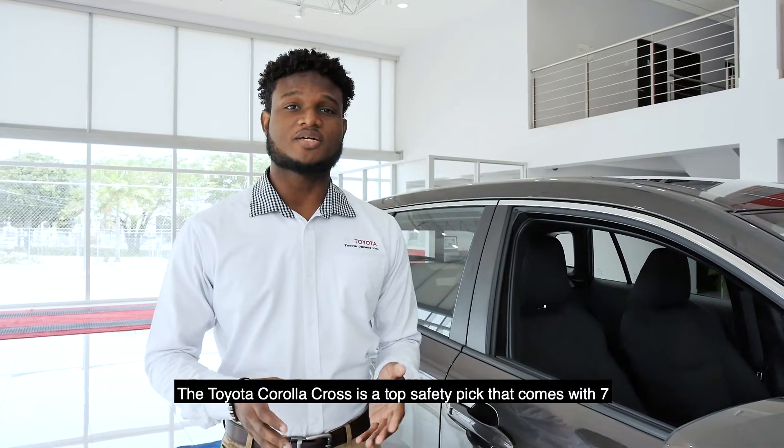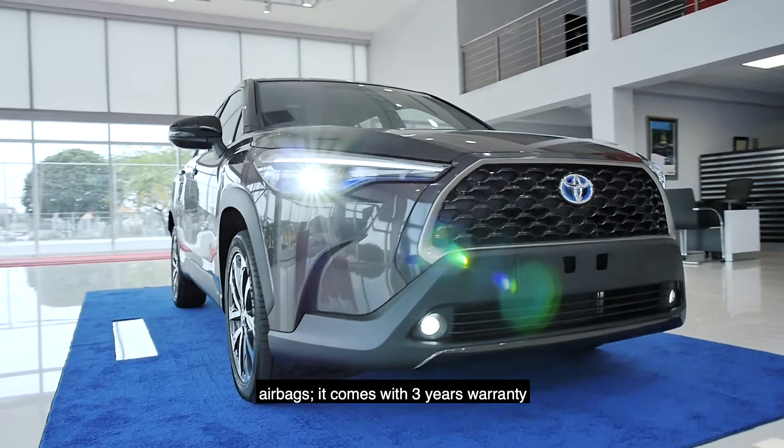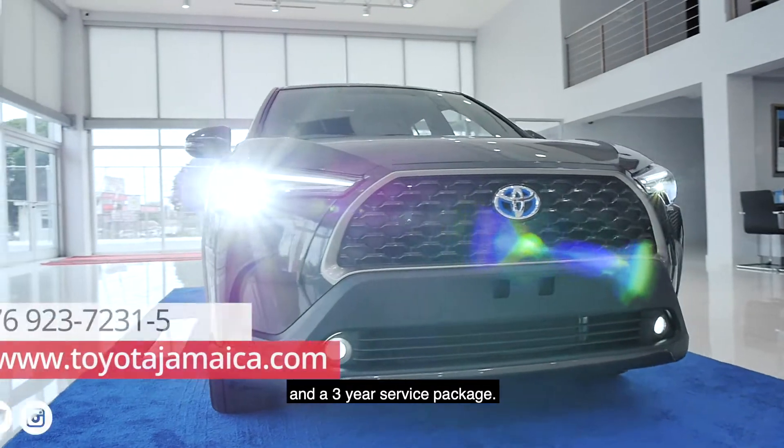The Corolla Cross is a top safety pick with 7 airbags. It comes with a 3-year warranty and a 3-year service package.